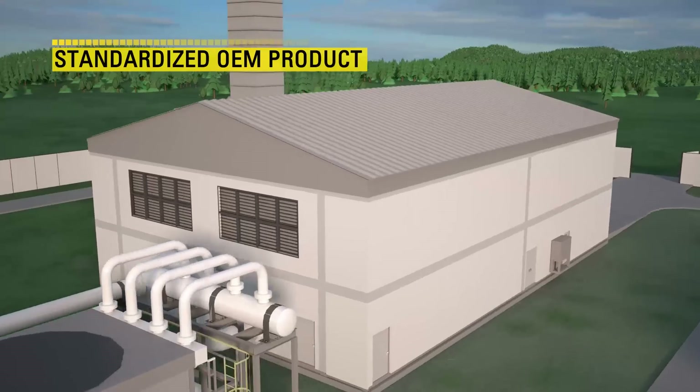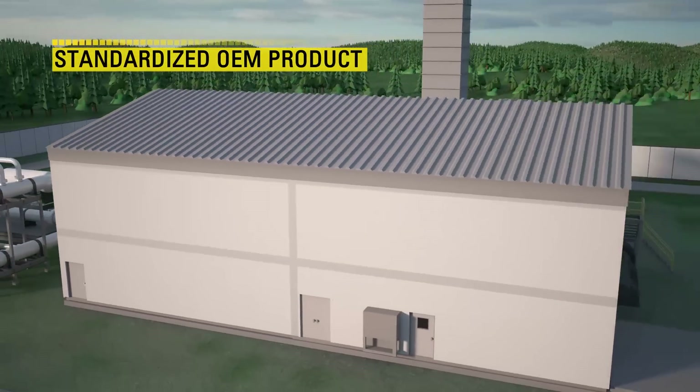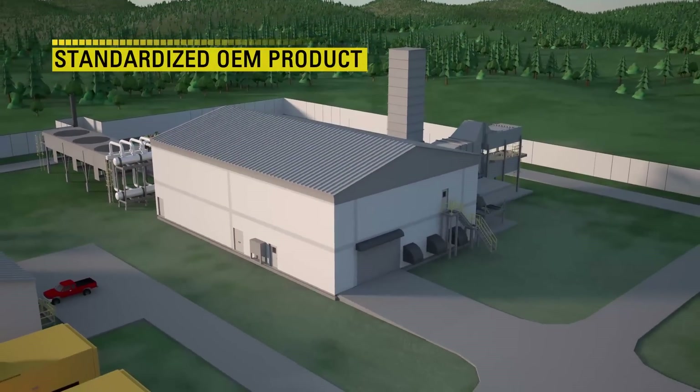With modular compression, the building, utility, and process systems are packaged into configurable blocks, flexibly bringing together a highly functional compression station with minimal time spent at site.